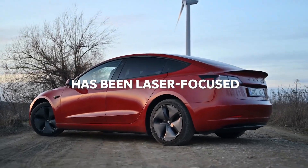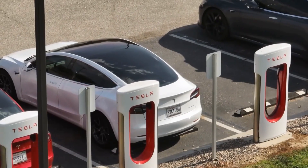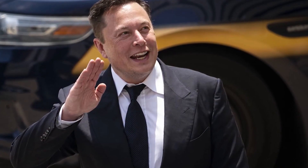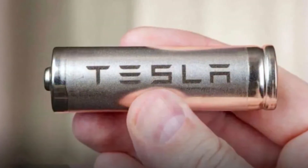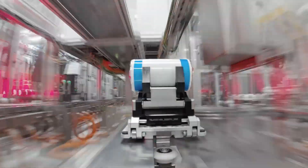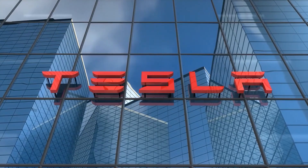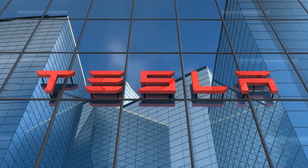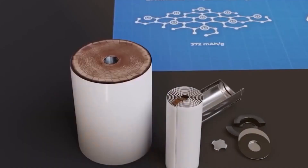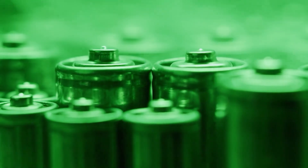While the world has been laser-focused on the 4680 cells in the Cybertruck, Tesla has been quietly playing a completely different game behind the scenes. A far more ambitious battery strategy is taking shape, one that's set to redefine its entire product lineup for the next decade. Sources indicate that Tesla is preparing to launch not one, but four new, distinct versions of the 4680 battery, each one tailor-made for a specific mission.